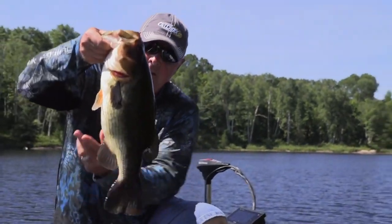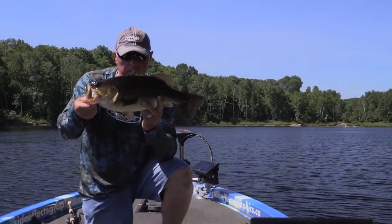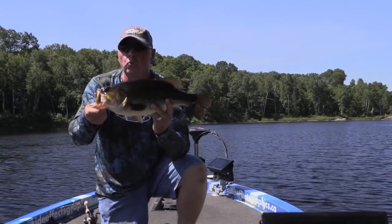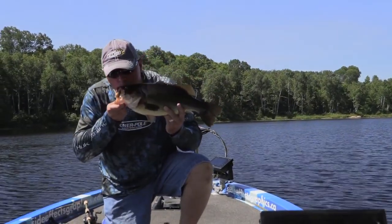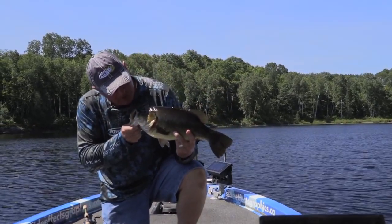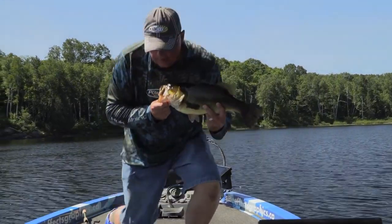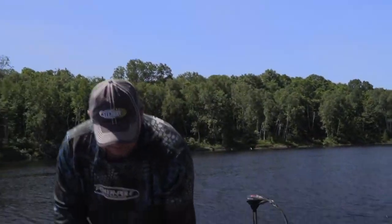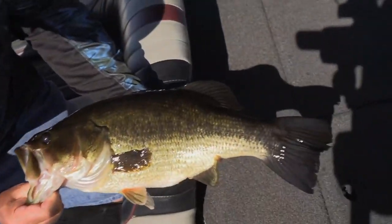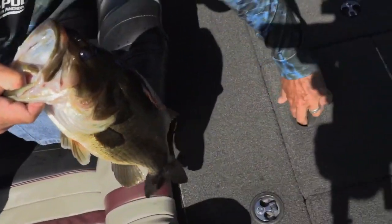Look at that! How's that for a nice Ontario largemouth? He's pushing four pounds, just came in through all those pads. You saw that chameleon rage bug and you had to eat it — I saw you come out too. Beautiful bass — look at that, nice and thick. Let's put her in with a girlfriend.